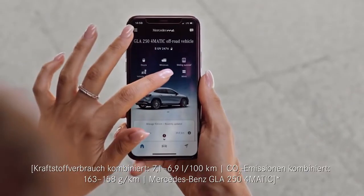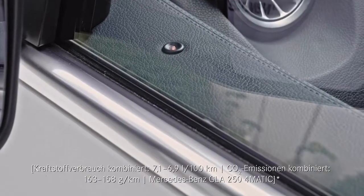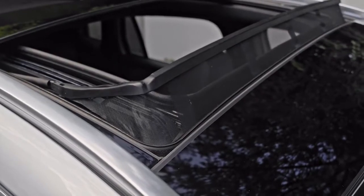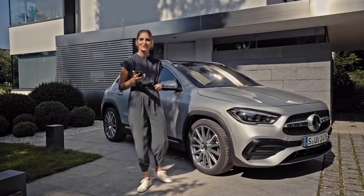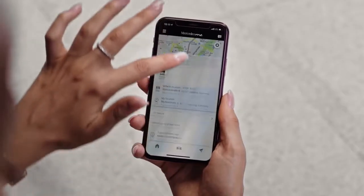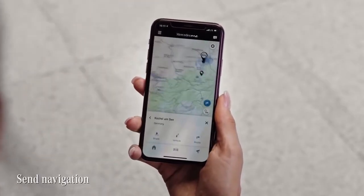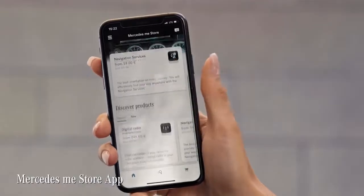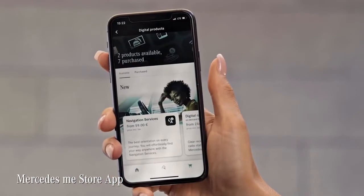Conveniently check your tire pressure or the status of doors, windows, and even the sliding sunroof directly in the app. You can also remotely open or close the windows. You can also send your destination from your smartphone directly to your car's navigation system. The Mercedes-Me Store app shows you the Mercedes-Me connect services and on-demand features available for your Mercedes. Clearly arranged and easy to operate — you can buy new services, check their runtimes, or extend them with your smartphone.